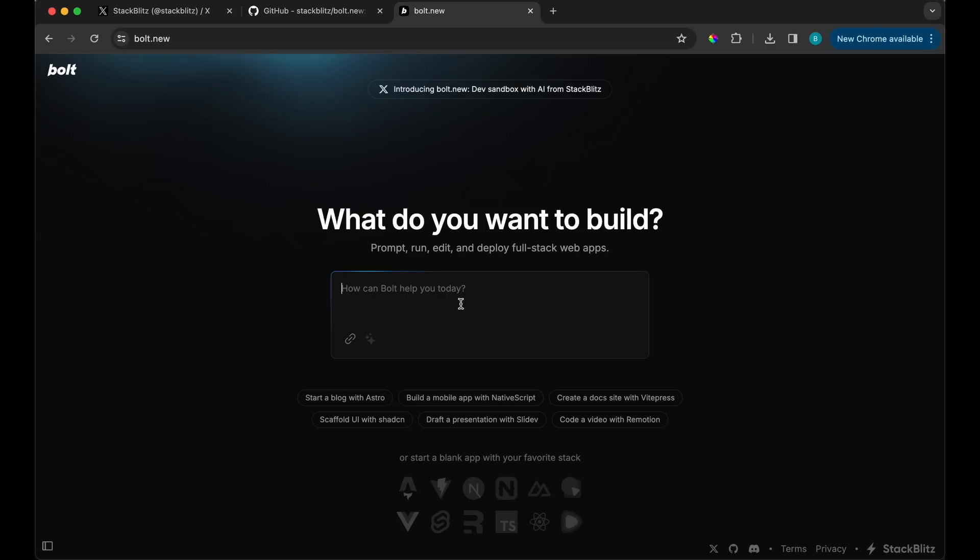This AI could replace all of the softwares out there when it comes to coding, and it's called Bolt.new. This is a relatively new project that I've recently stumbled upon that essentially is a combination of other AI coding softwares, all combined into one.